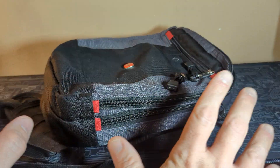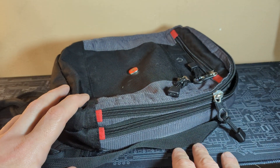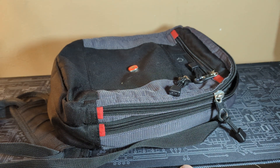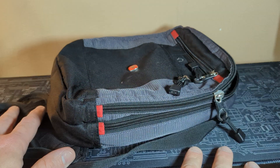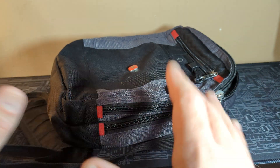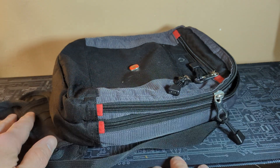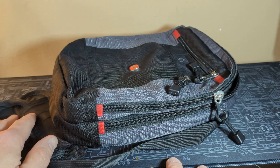A little EDC video for you today. As you saw in the description and the picture, you're going to see a bunch of different bags. The reason I'm doing this is two reasons: one, to show you that you might need more than one bag to carry your stuff.